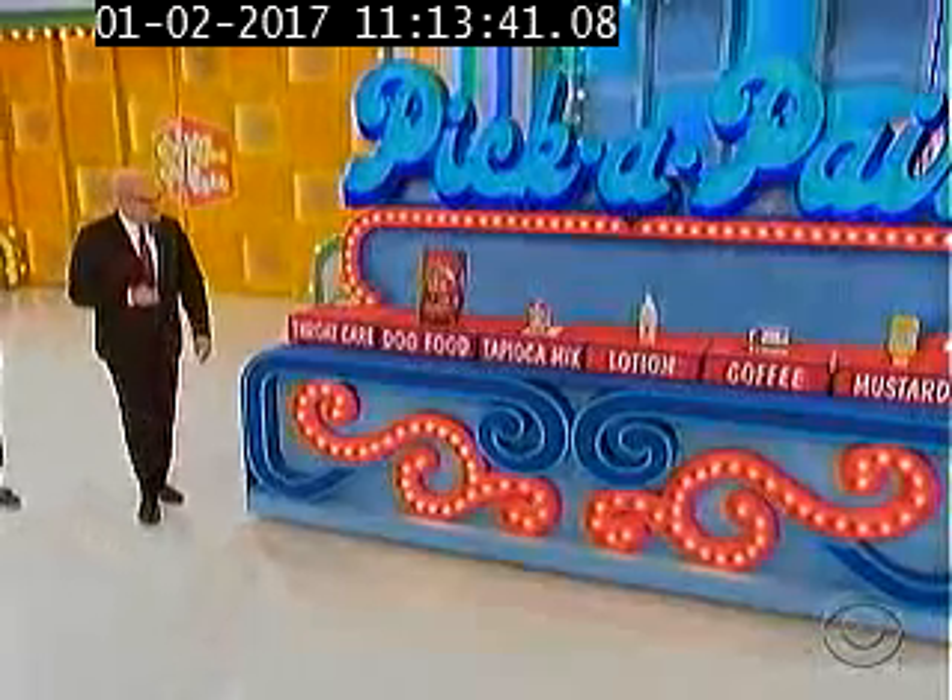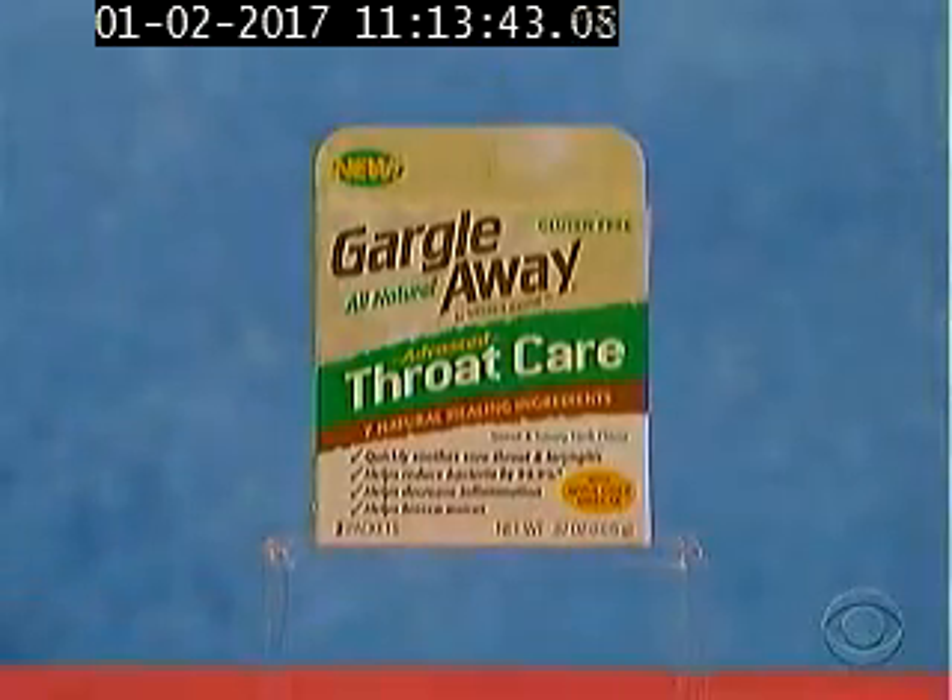What are the grocery items? Go ahead, George. All right, first up, a two-pack of Gargle Away All-Natural Throat Care. One of the most effective sore throat and laryngitis remedies. Helps soothe fast and reduce bacteria by 99.9%. By Nature's Jeannie, use as directed.